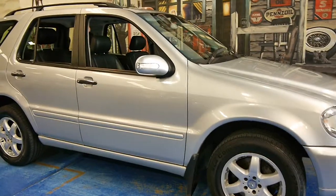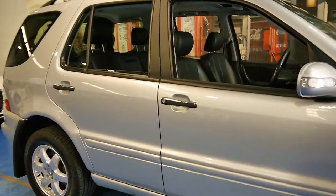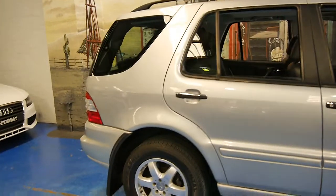Welcome to the Old Timer Car Centre. My name is Philip Tarrant and today we have for you a 2001 ML 500.